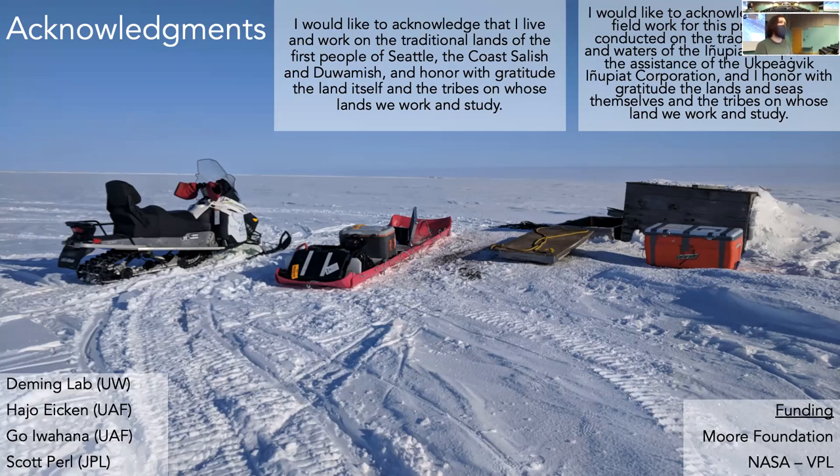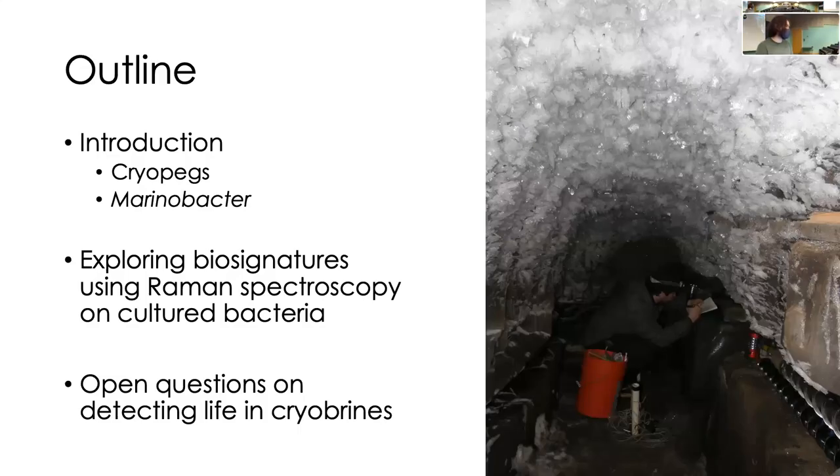I did all this work in collaboration with multiple institutions, labs here at the University of Washington and at the University of Alaska Fairbanks, and I did my research with Scott Pearl at the Jet Propulsion Laboratory. My funding sources have mainly been from the Moore Foundation, NASA, and the Virtual Planetary Laboratory. I'll start with an introduction to the environments I study — specifically cryopegs and what they are, why they're good astrobiology analogs. Then I'll talk about Marinovacter, a bacterial genus that inhabits cryopeg brines, and biosignatures using Raman spectroscopy with cultured bacteria.